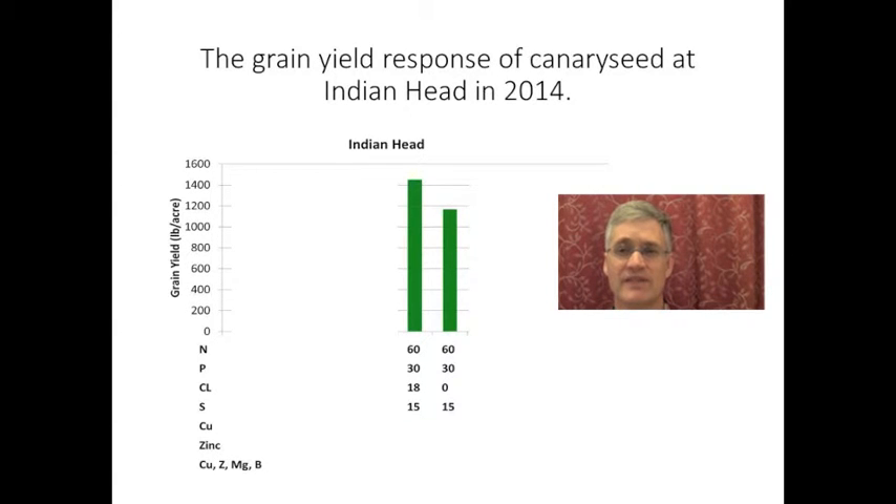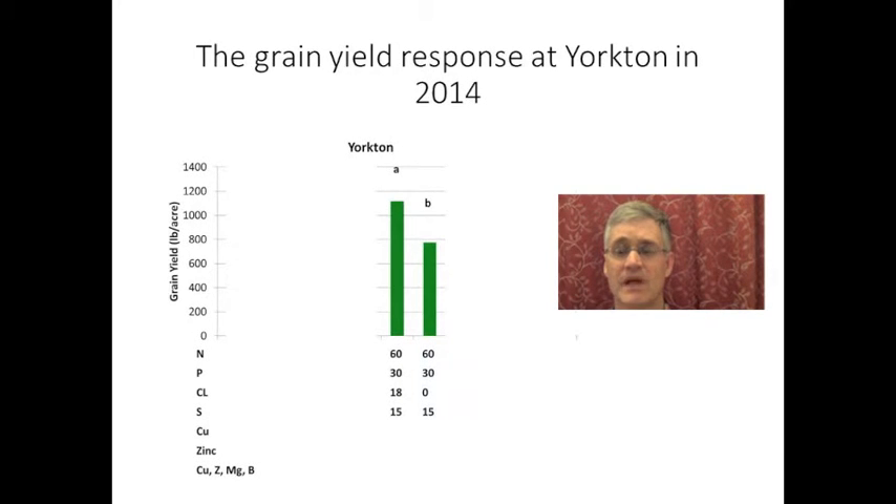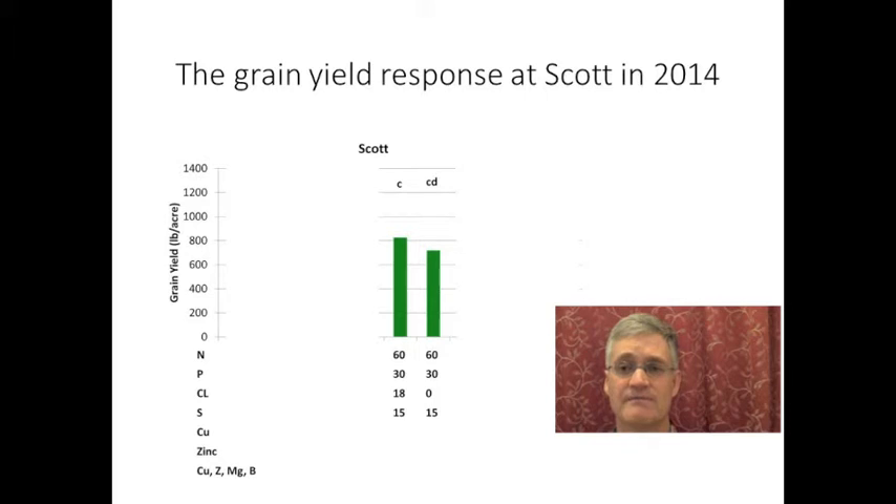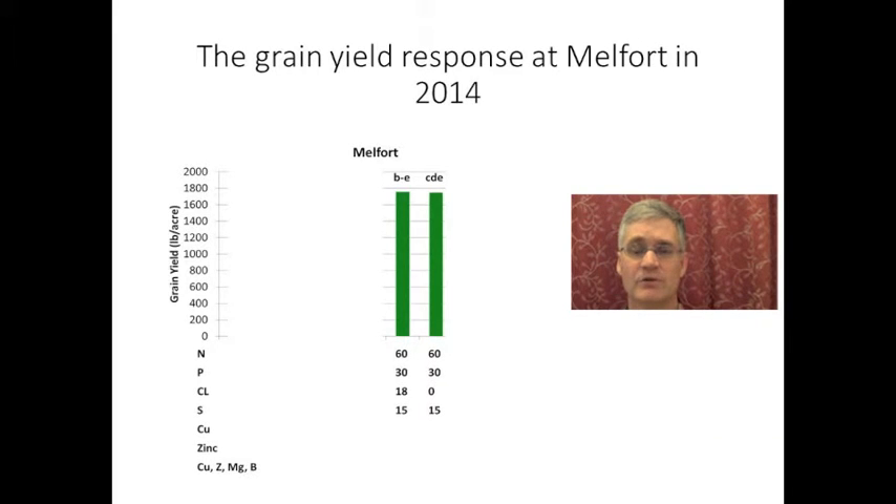If we go back through the sites and look at these two treatments, we can see whether there was a response to added potassium chloride or not. There was at Indian Head, Swift Current, and Yorkton. There was a small response to potassium chloride in Yorkton in 2015, but it wasn't statistically significant. And it was a similar case for Scott. Melfort didn't respond to potassium chloride at all. As I've said, these responses to potassium chloride are believed to be a response to chloride, as opposed to potassium. This was based on applying calcium chloride, which gave similar responses to potassium chloride. Canary seed doesn't care whether the chloride is coming from potassium or calcium.